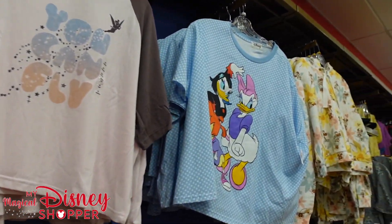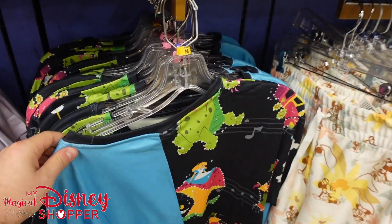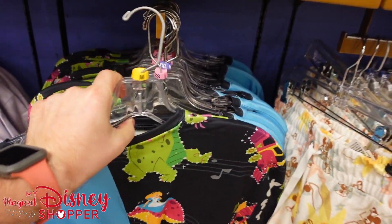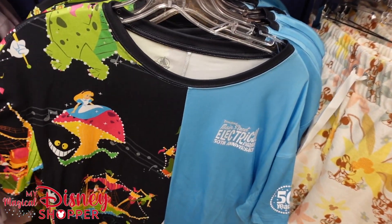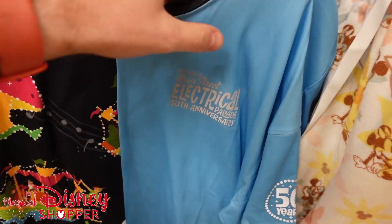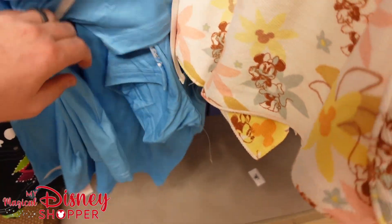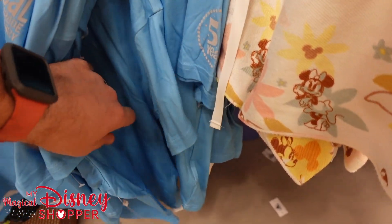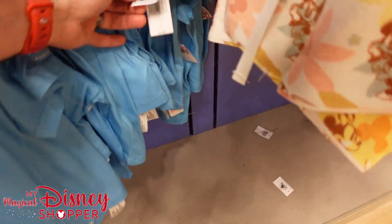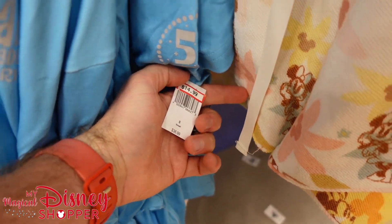If you want to see a comprehensive look at the remainder of the clothing, go ahead and watch the video we posted about a week ago — I'll include a link in the description. There's also a Main Street Electrical Parade shirt — it's a nice stretchy athletic-style shirt — going for $15.